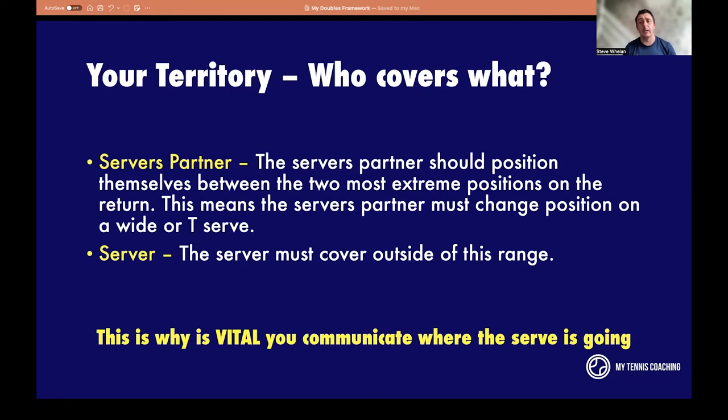You'll see players at the top level go to the back of the court, cover their mouth and start whispering. What they're saying is: T or wide, topspin or slice, poach or not poach, hold your ground, look to intercept. They're communicating the plan and the play, because where the serve goes will have an effect on what space the server covers, and also the returner needs to position themselves in the right place.